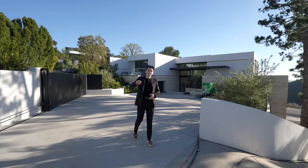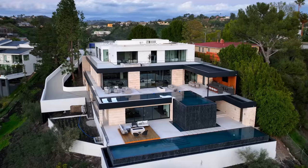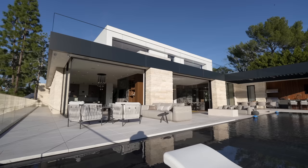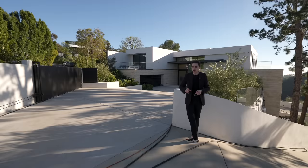We are here today in bright and sunny Bel-Air, Los Angeles, about to tour this newly constructed contemporary property. Looking up at the exterior, we've got the use of a sandstone stonework complemented with a smooth stucco finish, and glass panels displayed all across the exterior.